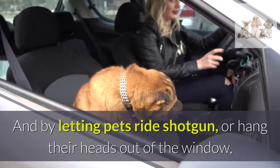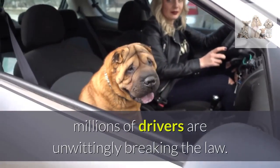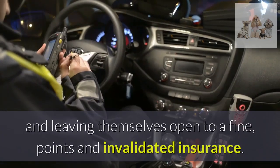By letting pets ride shotgun or hang their heads out of the window, millions of drivers are unwittingly breaking the law, and leaving themselves open to a fine, penalty points and invalidated insurance.